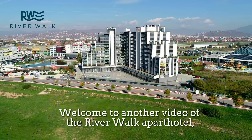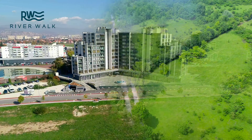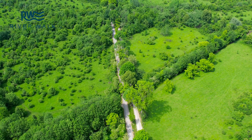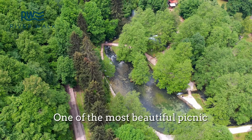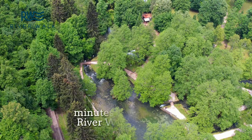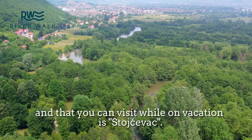Welcome to another video of the River Walker Park Hotel, in which this time we take you on a wonderful excursion to one of the most beautiful picnic spots located just a few minutes away from the River Walker Park Hotel — a place you can visit while on vacation: Stojavac.